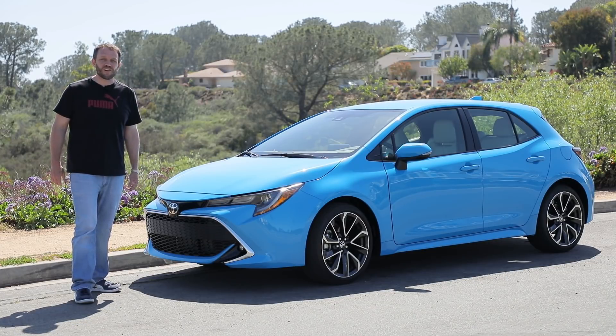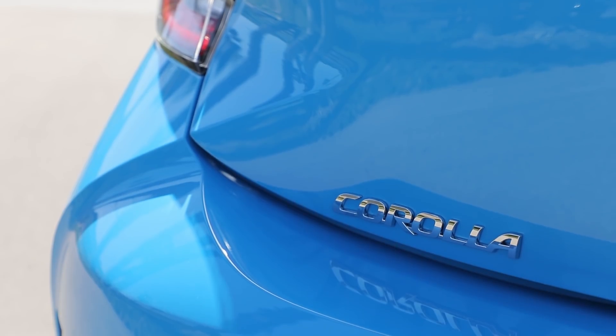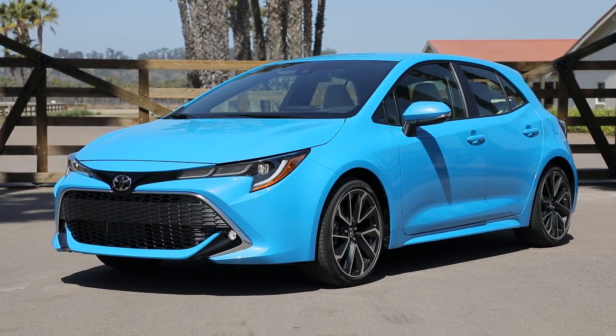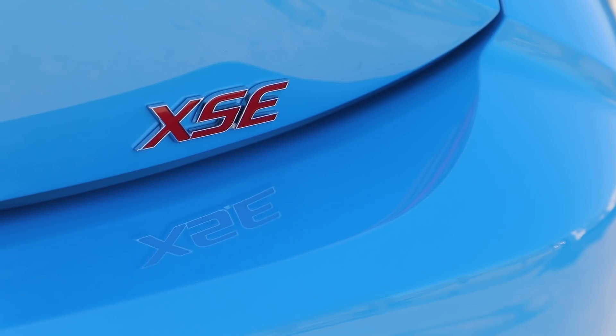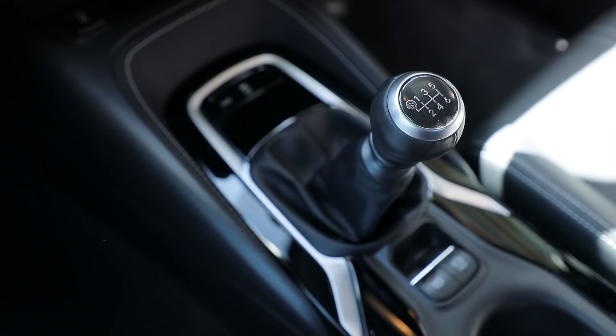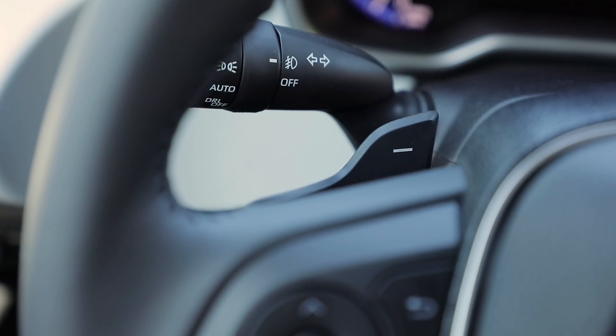Hi, I'm Aaron Cole with the Car Connection, here in San Diego to take our first drive of the 2019 Toyota Corolla hatchback. And we get the hint — Toyota is offering the Corolla hatchback in only sporty grades, SE and XSE, with a six-speed manual or a continuously variable automatic. The manual is rev-matching and the CVT sports paddle shifters and a fixed first gear for better takeoff.